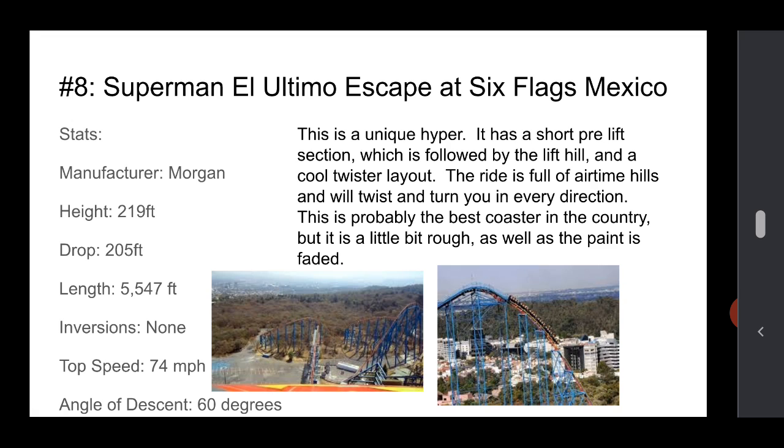Number 8 is Superman El Último Escape at Six Flags Mexico. This is a unique hyper — it actually has a pre-lift section in the woods, which is pretty unique. The ride is pretty full, and then after that chain lift you've got a bunch of airtime helixes and turns — you turn left and right and twist. Even after the mid-course brake run you still get some nice airtime hills. It's probably the best coaster in the country, but it is a little rough — it was made by Intamin, and Steel Phantom is a little rough too. The paint is getting faded. It's also kind of like a partial parking lot coaster in places, which doesn't look great. It's probably one of the longest coasters Six Flags owns, with good height, good drop, and good speed.